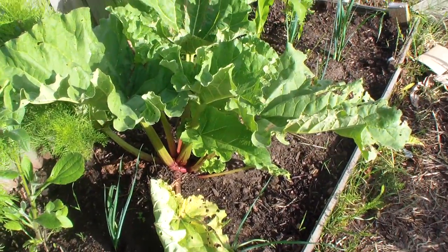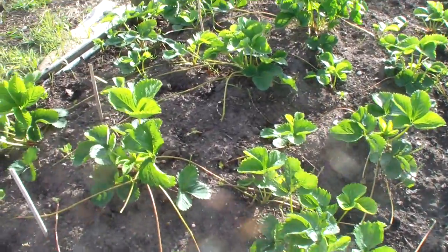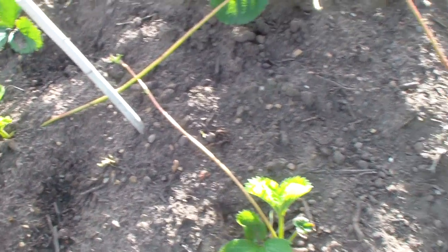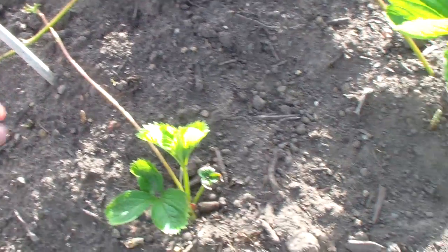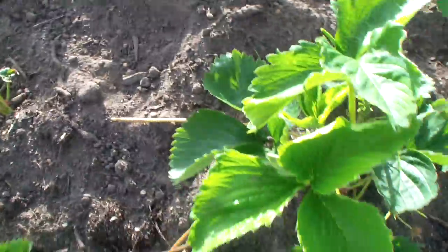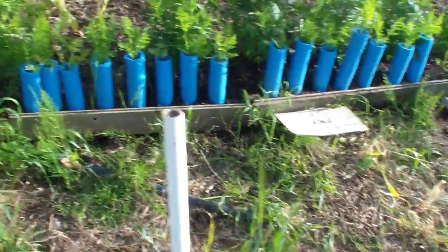That rhubarb's fine. I've weeded in amongst the strawberries last week, and there's some marestail coming up there. I've planted some of the runners so they'll hopefully take and increase the stock.